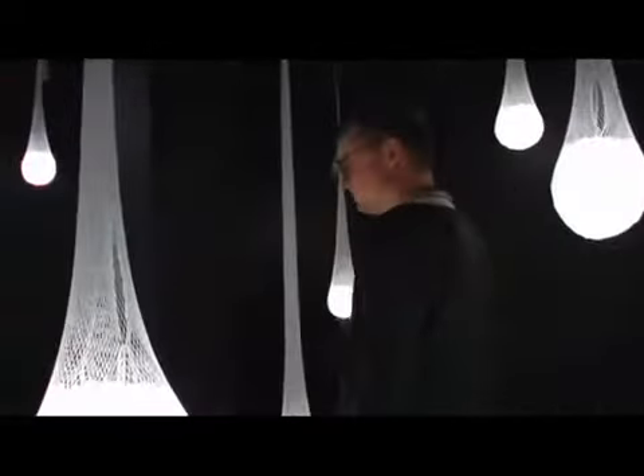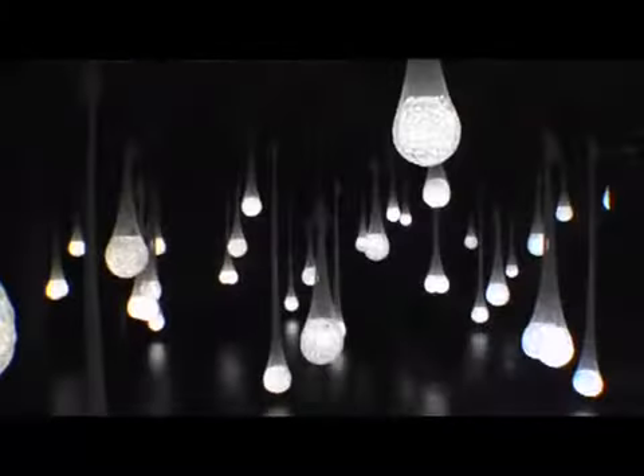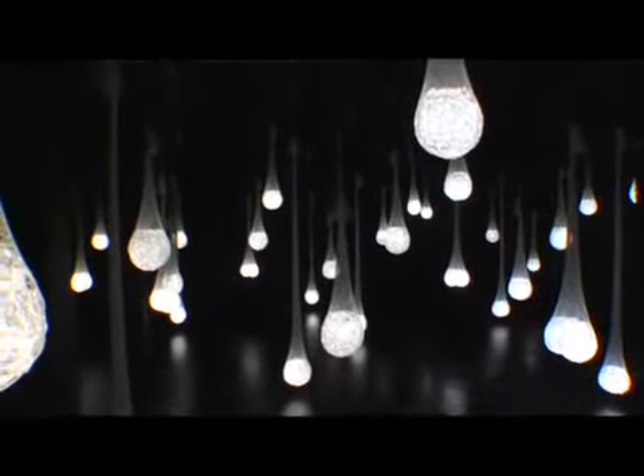When we first presented the idea to Swarovski, there was kind of a dead silence around the table, but I think that almost immediately everyone realized this was such a clear, simple idea that it would have iconic value, it would sell, everybody would understand it as a chandelier.